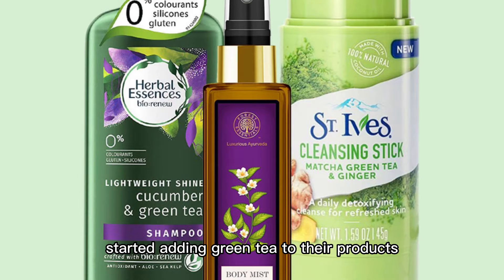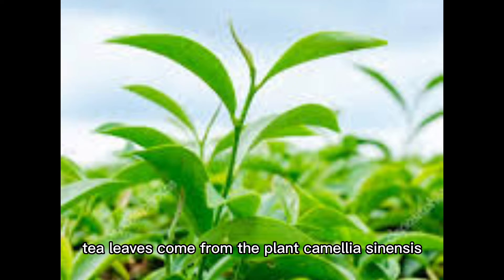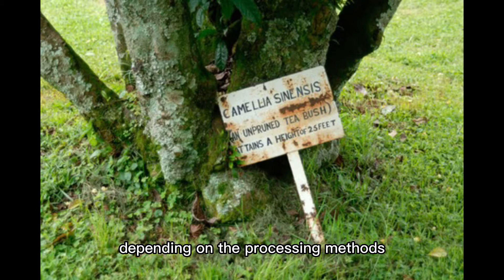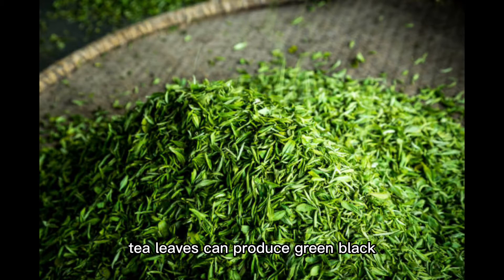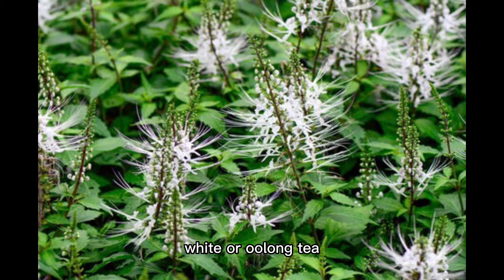most companies have started adding green tea to their products. Tea leaves come from the plant Camellia sinensis. Depending on the processing methods, tea leaves can produce green, black, white, or oolong tea.